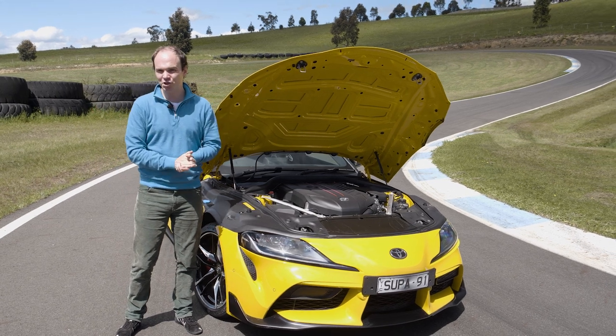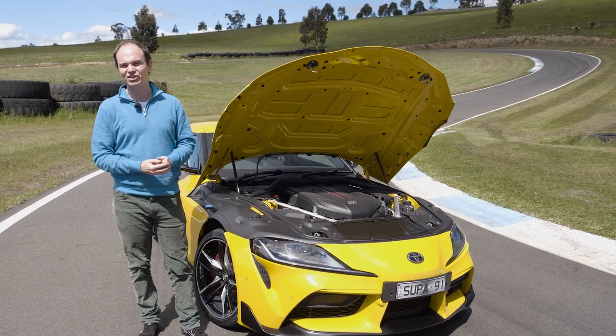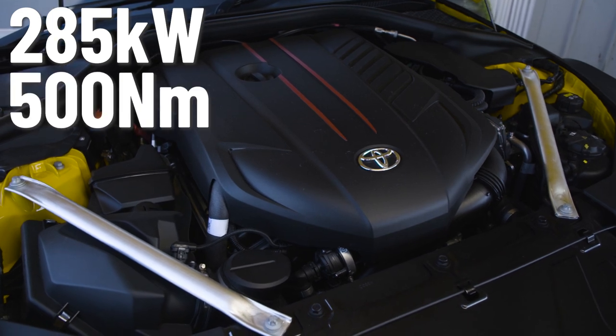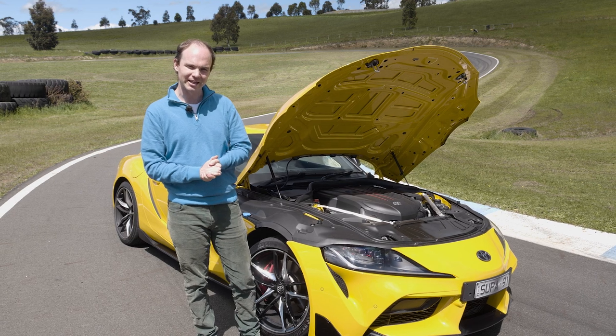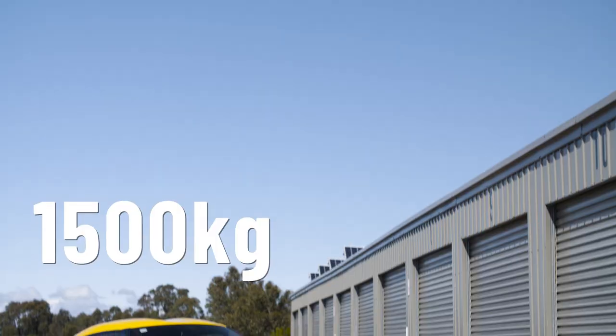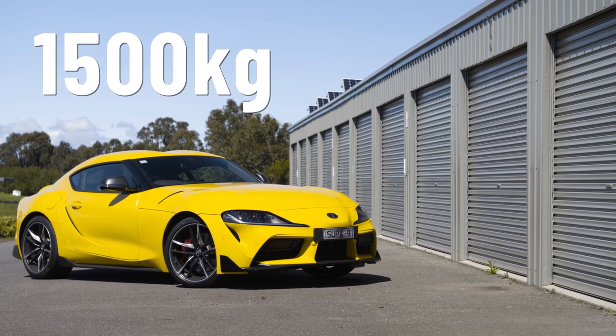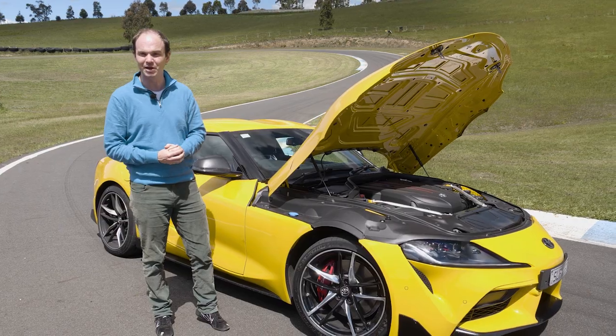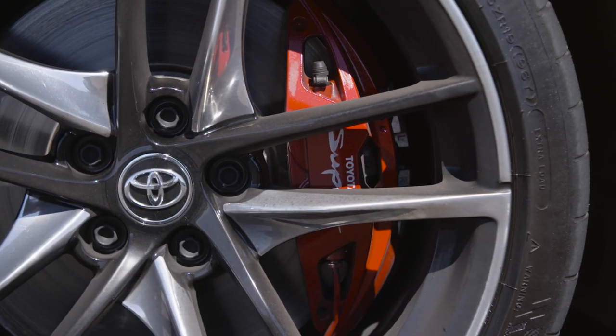This being the updated Supra means that the 3-litre turbocharged straight-six produces 285 kilowatts and 500 Newton-metres. We've also got an eight-speed automatic gearbox and an electronically controlled limited-slip diff. Weight is 1,500 kilos give or take, and this being the GDS means we've got 348-millimetre brake rotors and four-piston calipers front and rear.